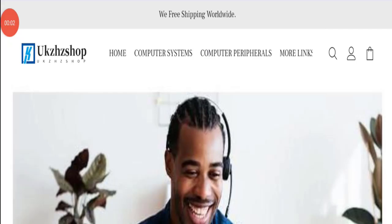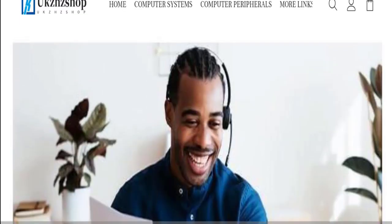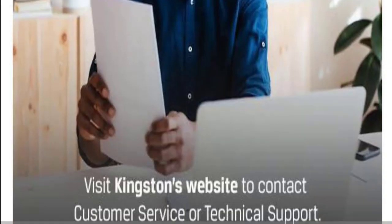Hello friends and welcome back to my official YouTube channel, In Care Channel Reviews. Today's topic is UK Jazz Shop reviews. First of all, I want to tell you this is not my website. I'm making this video only for you so that I can save you from scam websites. This website is very popular in the United Kingdom. In this video you will get to know all the legitimacy factors related to this website — whether it is a legit or a scam website.